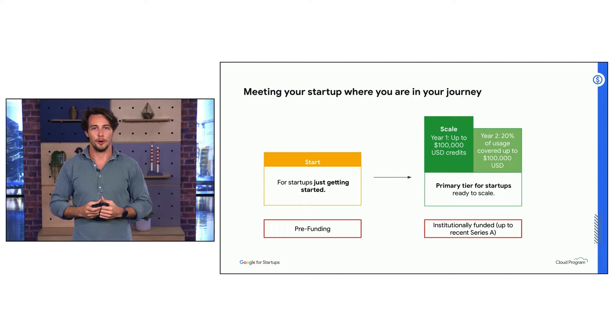We have two tiers in the program: Start, for startups just getting started, and Scale, for those that are ready to scale. Each tier offers a different amount of credits, but all tiers intend to provide access to support and one year of Google Workspace Business Plus for new signups.